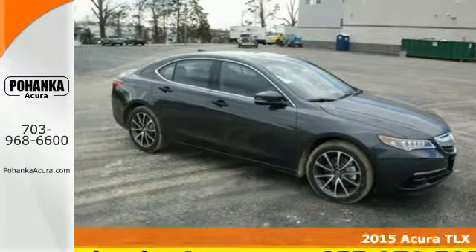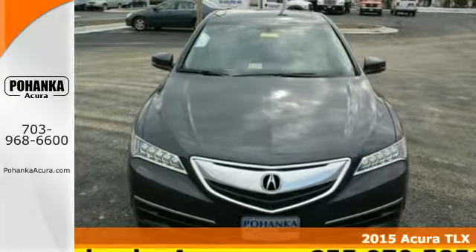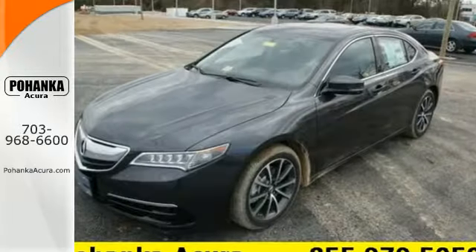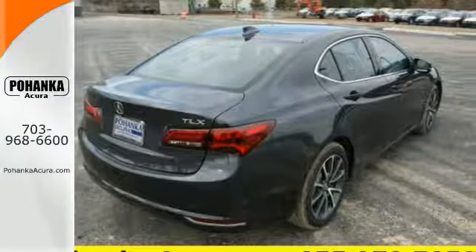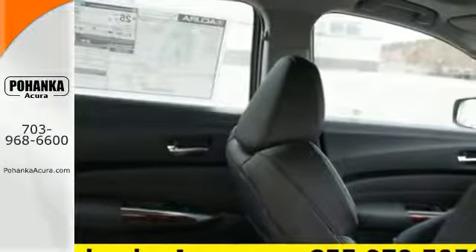It's a 2015 Acura TLX. It takes the journey, not the destination cliché, and maximizes that experience. Everything becomes effortless. With precision all-wheel steer, agile handling assist system, and integrated dynamic system providing a unique and responsive driving experience.